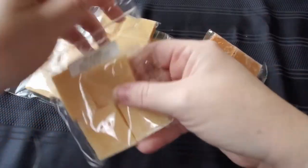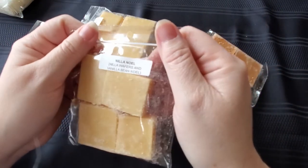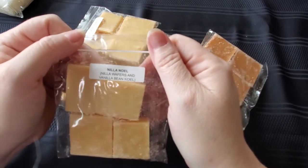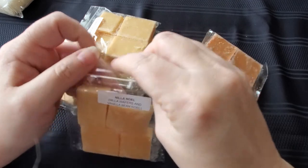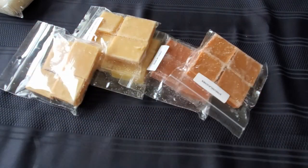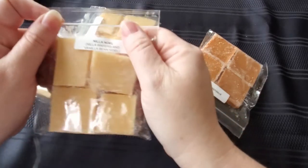First we have Nila Noel, which is nilla wafers and vanilla bean noel. I really like vanilla so it should be really good. Yeah, I get a lot of the vanilla bean noel — that's a tongue twister — and just a hint of vanilla wafers, but it's probably all combining to make one scent.